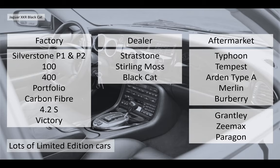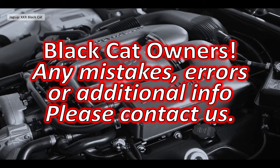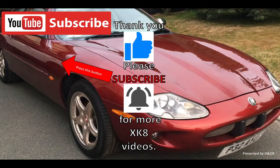Lots and lots of limited edition guys, and we're going to try and cover them all. We're halfway through or so and we're going to get through them all. If you're a Black Cat owner, I've only been able to contact Rottengill — if you're a Black Cat owner I'd really love to hear from you. If we've made any mistakes or errors, or you have additional information, please contact us. We really would like to hear about them. Thank you, Rottengill, for all your help.